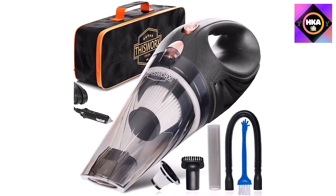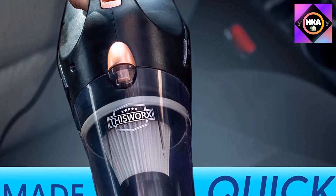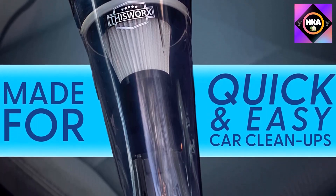It comes with a tool kit containing three nozzles to clean different surfaces and a carrying bag for storing the vacuum when not in use. It is highly recommended for cleaning your car since it is compatible with the 12V lighter port.